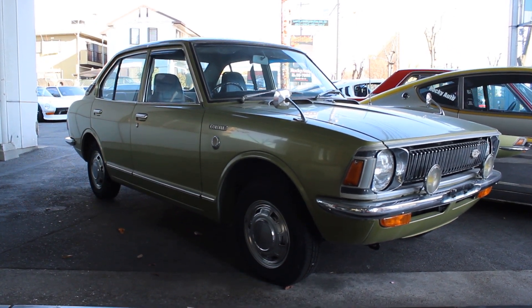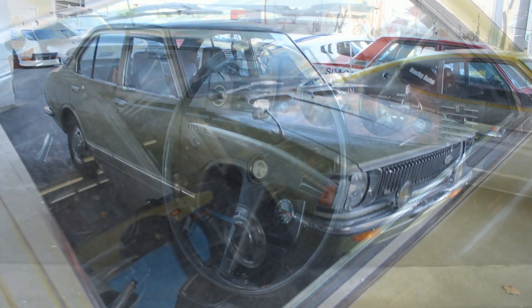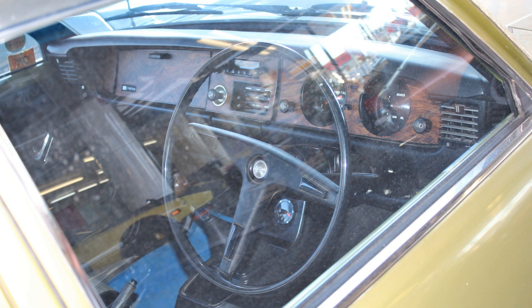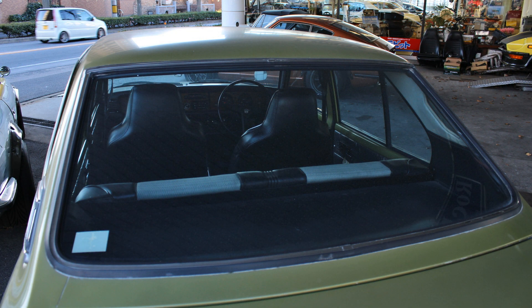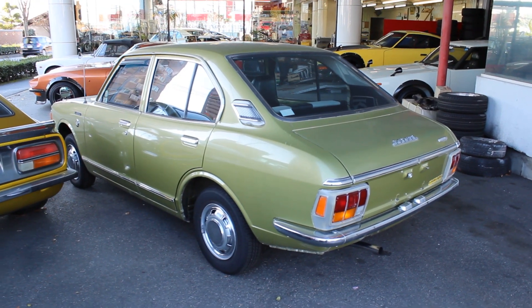Unfortunately, when I went to Rocky Auto, though he was there and he treated me very, very kindly, he can't really give everyone a tour and pop hoods and open doors. I have to settle with outside pictures — just can't be helped. What an interesting little grocery getter in great condition. So great to see.